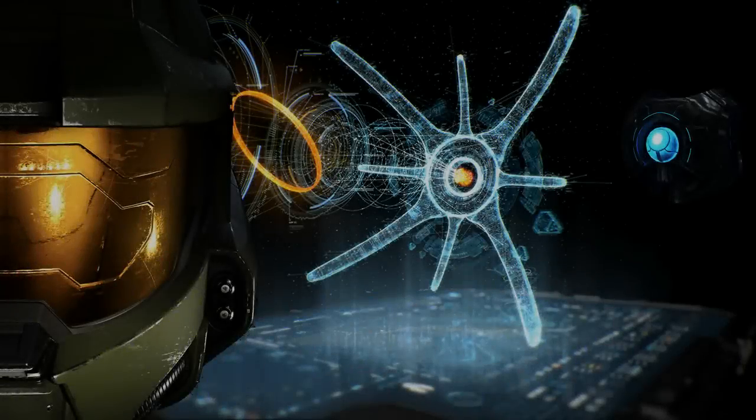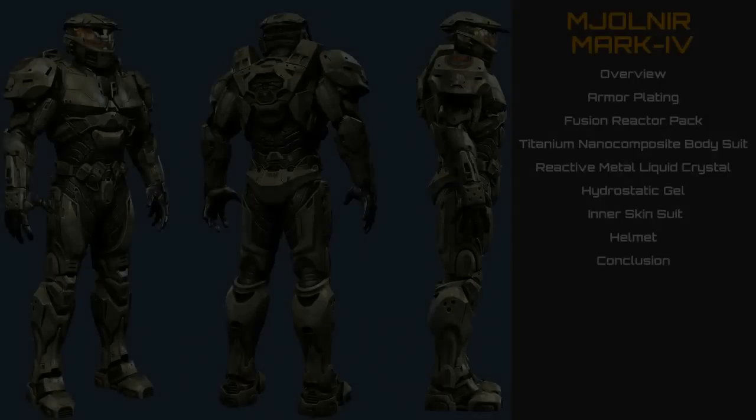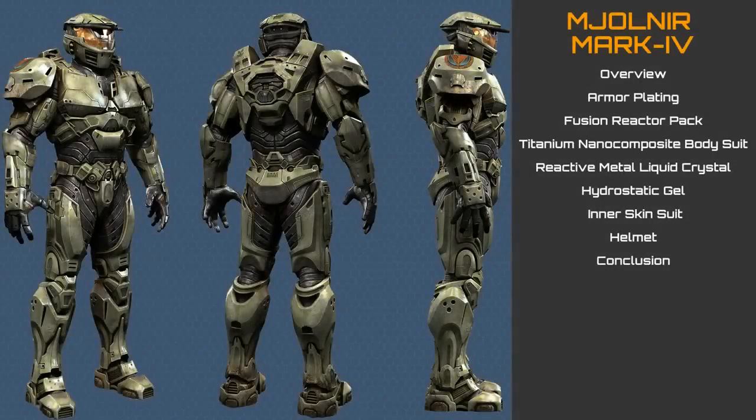Welcome to Installation Zero-Zero, and this, the most detailed video series. In these videos, I analyze technology from the Halo universe to a level of detail not found anywhere else in the galaxy. In this most detailed breakdown, we will analyze Mjolnir Mark IV armor, the first major breakthrough in powered exoskeleton technology, the predecessor to the Mark V armor which we have already analyzed.